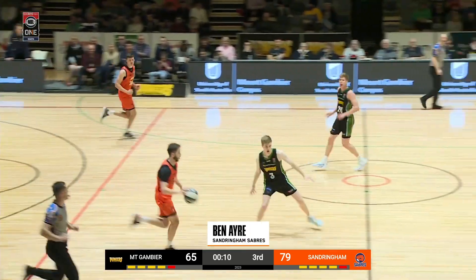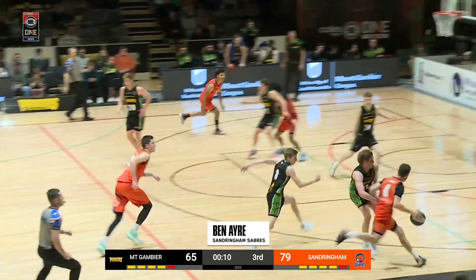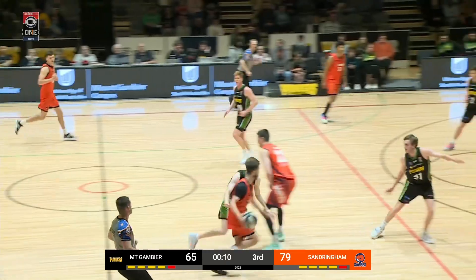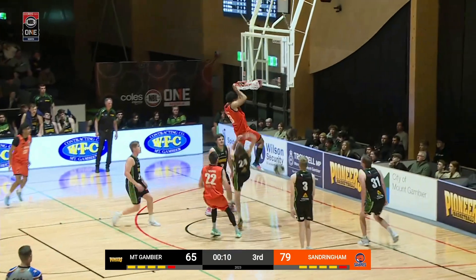Coming in at number 9: Ben Ayer, my guy of the Sandringham Sabres. Throws a beautiful baseline — wow — for a nice finish.